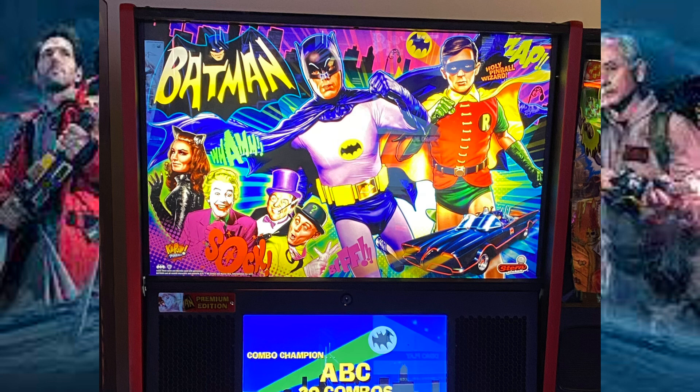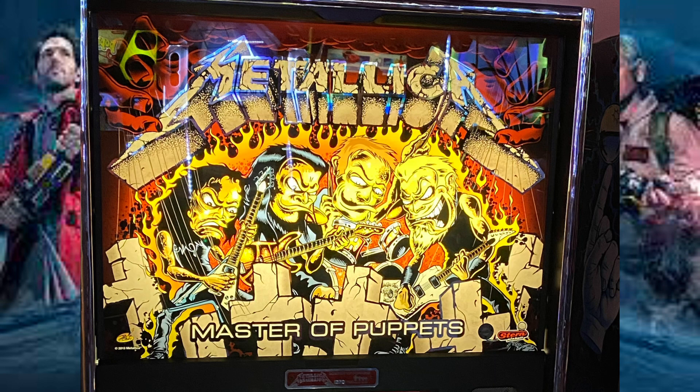And the Batman pinball machine that I had a look at, which was really, really cool. Some of them have screens on them as well and different things like that. It's a close-up of the Master of Puppets Metallica one that I played.